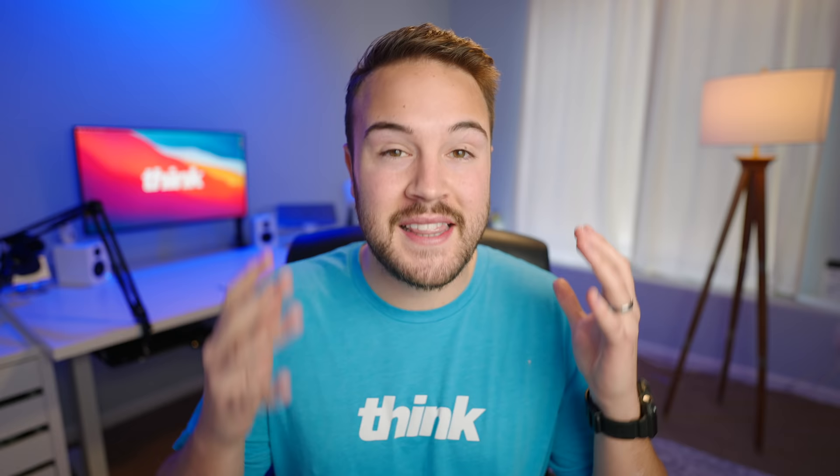Now I actually have another half tip, because it totally goes with pacing. So here is tip five and a half: it's to stop the music. This can be really powerful in your videos if you're saying something important. Stopping the music can let the viewer know what I'm saying is important and you need to be listening to me. This is definitely great for certain moments. You can pick that music back up again, but when you stop it, it's like an exclamation mark on what you're saying.